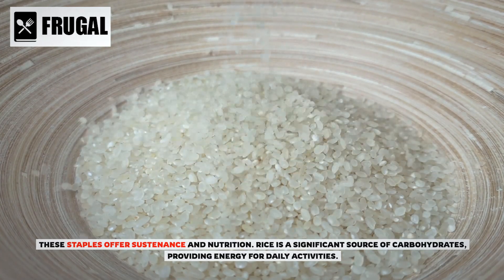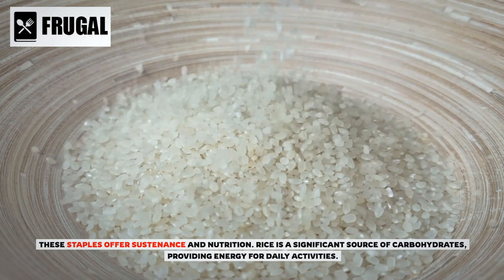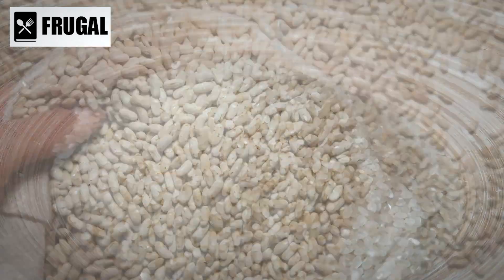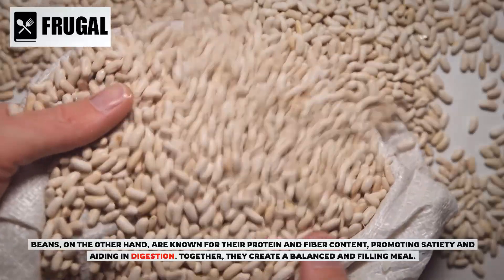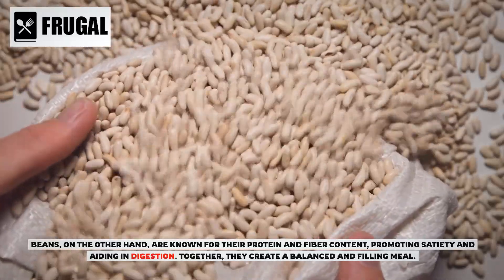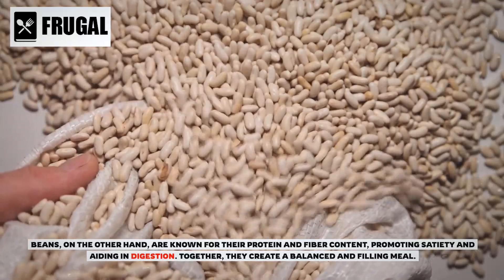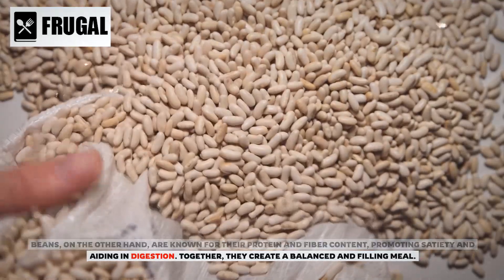Rice is a significant source of carbohydrates, providing energy for daily activities. Beans, on the other hand, are known for their protein and fiber content, promoting satiety and aiding in digestion. Together, they create a balanced and filling meal.